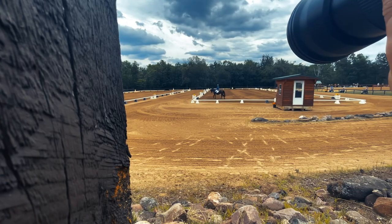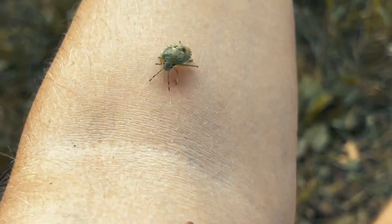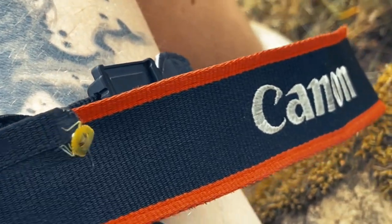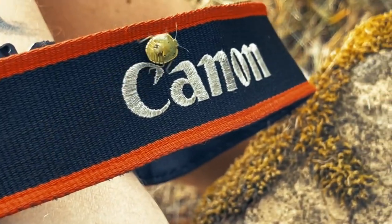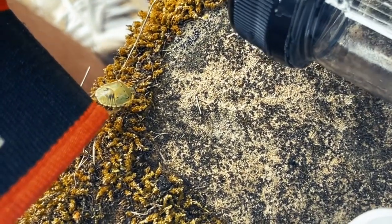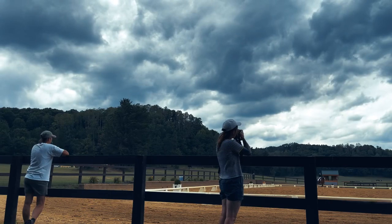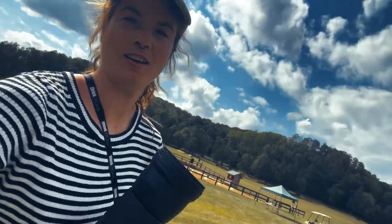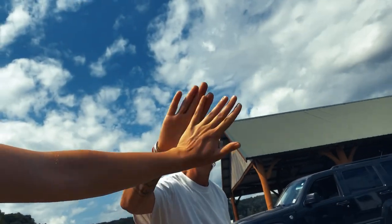First thing you know about horse show photography — you better like running! We just finished the last rider. Three days — we did it! High five! Three days done by like 1:30.